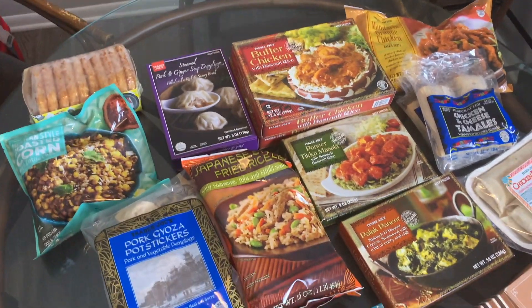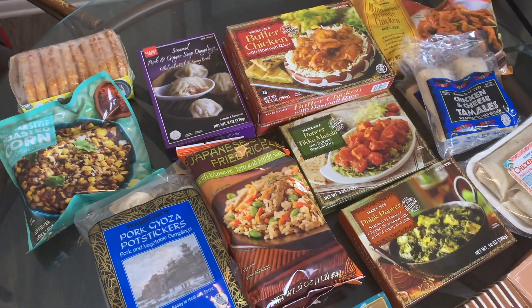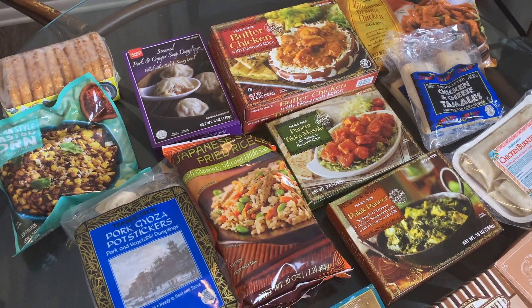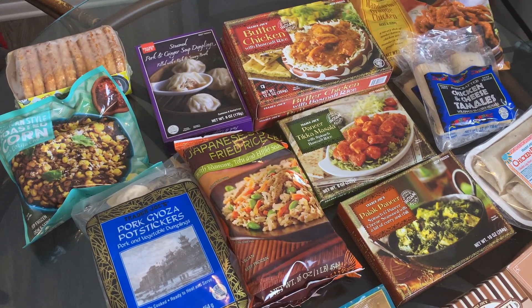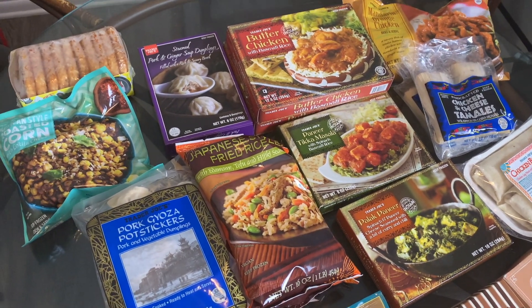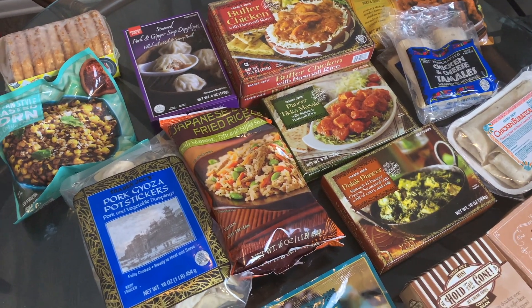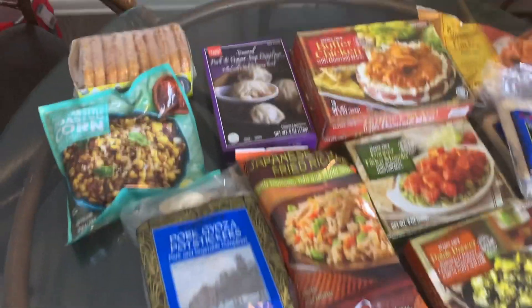Alright guys, we are back from Trader Joe's and we spent $122 this week to get a bunch of frozen foods to stock up our freezer for our move. Let's go through all the frozen stuff first so I can get it put back in the freezer.